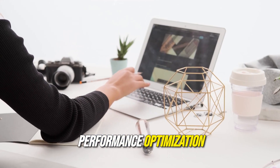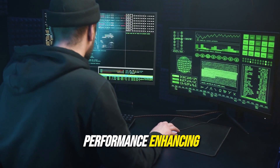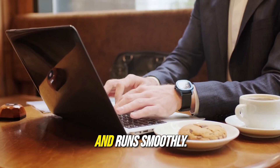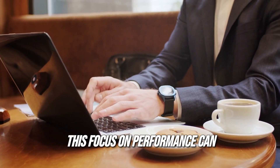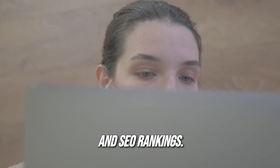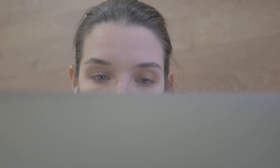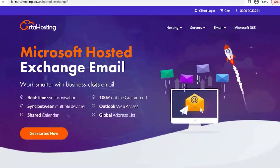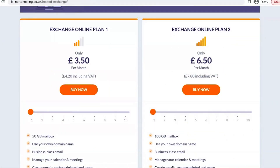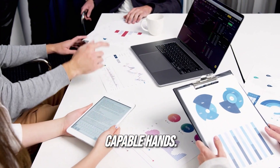Serda Hosting implements various performance-enhancing technologies, ensuring that your website loads quickly and runs smoothly. This focus on performance can help improve user experience and SEO rankings. Serda Hosting is an ideal option for businesses looking for flexible, high-performance hosting solutions. With a focus on customer satisfaction and a range of hosting options, you can be confident that your website will be in capable hands.